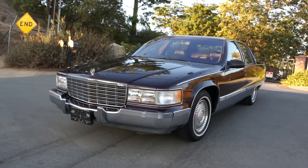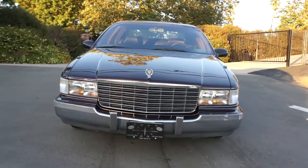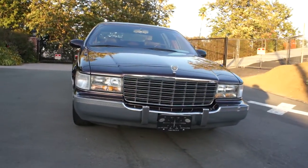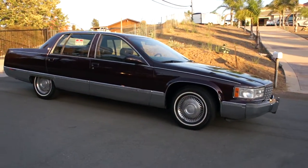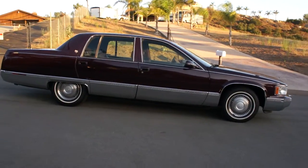This big body with the 350 will always be the Brougham to me, even though I believe they dropped that badge name by this year after the square ones. But these bubble bodies — the amount of power you get out of one of these 350s in the '94, '95 year compared to the old '91, '92s is just amazing.